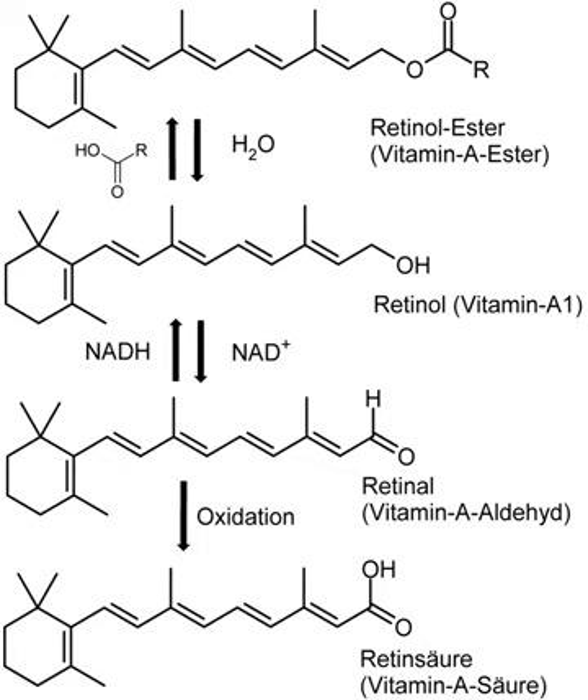Vitamin A also functions in a very different role as retinoic acid, an irreversibly oxidized form of retinol, which is an important hormone-like growth factor for epithelial and other cells. In foods of animal origin, the major form of vitamin A is an ester, primarily retinol palmitate, which is converted to retinol in the small intestine.